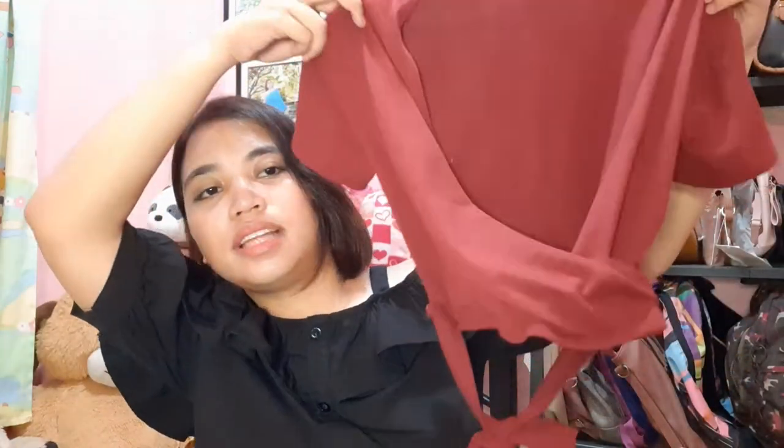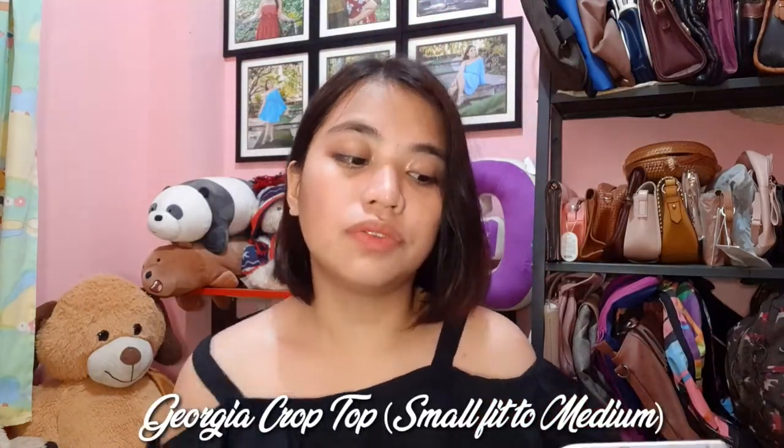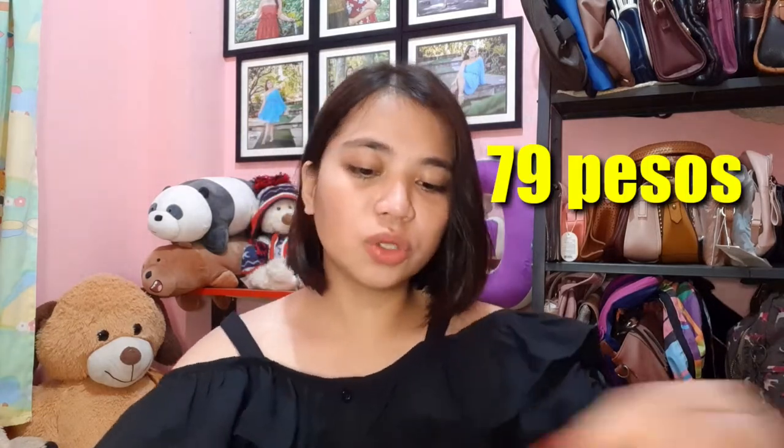Ang sunod naman ay from Little Red Dress. Tatalim siya sa likod. Ang name niya ay Georgia Crop Top Small Fit to Medium — siya ay 79 pesos lang. Cute niya. Akala ko hindi din magkakasya sa akin, pero carry naman!